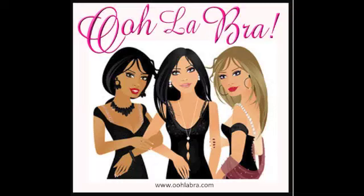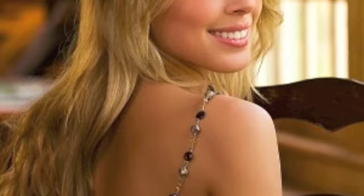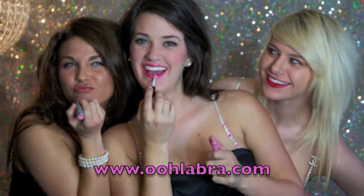Hi everybody, this is Lisa McKenzie at Oolaw Bra. Most of you know me for the designer bra straps that I sell, and I'll be showing those at several fall markets. The list of those markets will be listed at the end of this video and also on my website, oolawbra.com. But in the meantime,